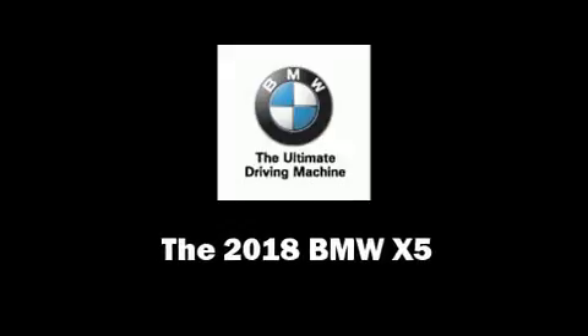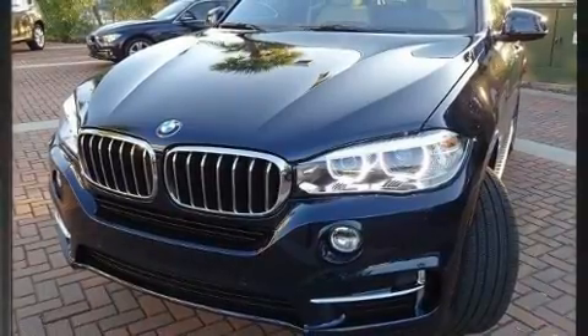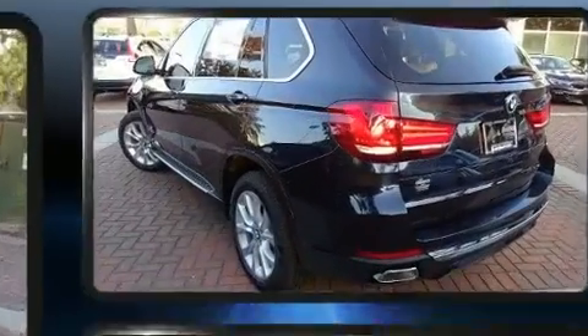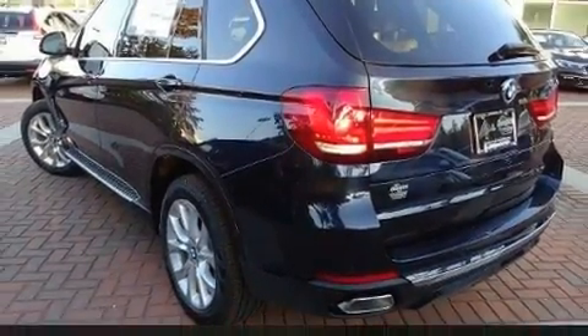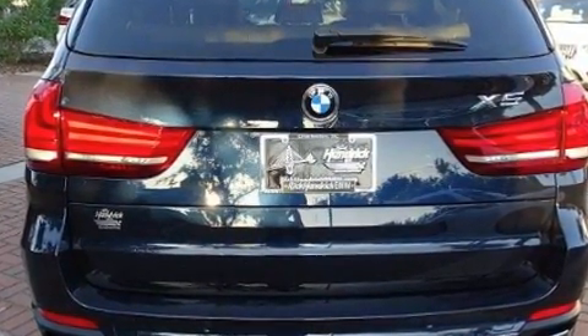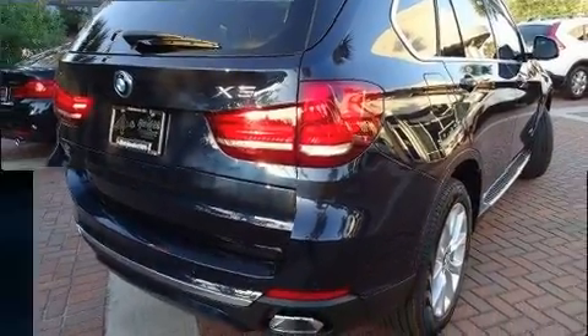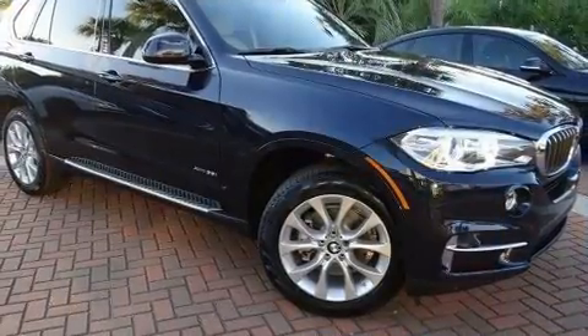Load your family into the 2018 BMW X5. Smooth gear shifts are achieved thanks to the three-liter six-cylinder engine, providing a spirited yet composed ride. All-wheel drive keeps this model firmly attached to the road surface. The engine breathes better thanks to a turbocharger, improving both performance and economy.